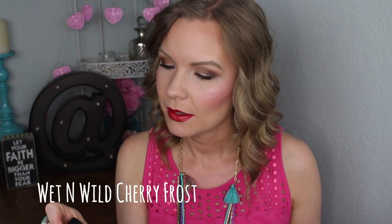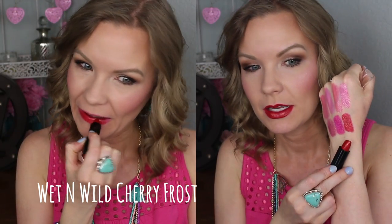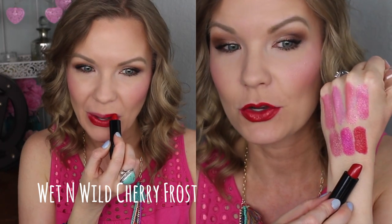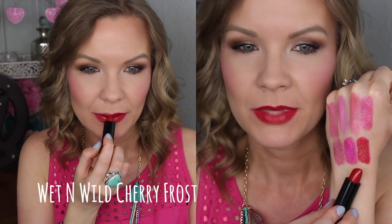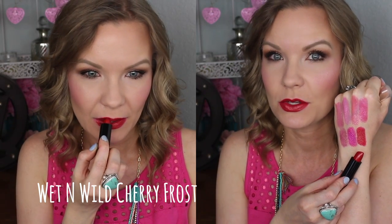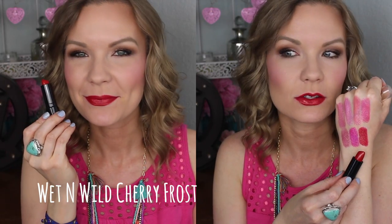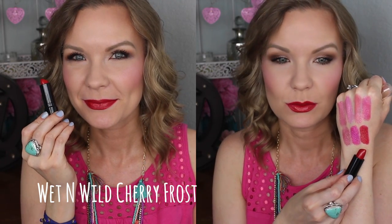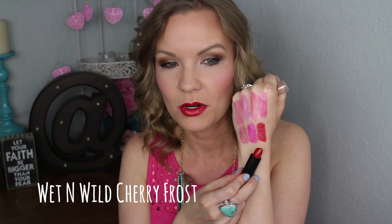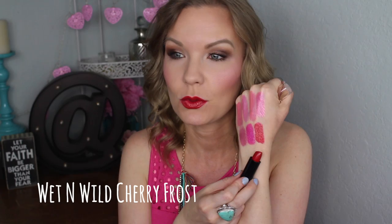If you're looking for a red with a shift to it, this is another one of those Wet n Wild lipsticks — 539A Cherry Frost. It's a beautiful retro red with a golden shift to it. The metallic sheen on this one is a little more subdued, but it's still there. When you turn your face your lips just catch the light. Really pretty. I think this would be a really nice holiday red, or if you just want a fun bright metallic-y red, this is a great option.